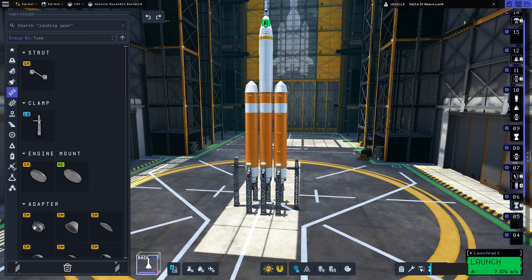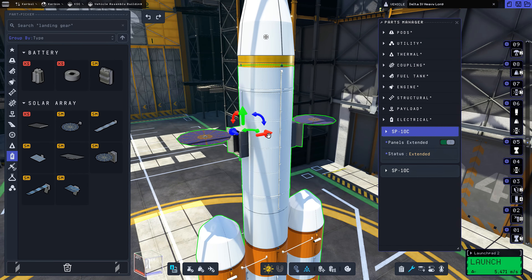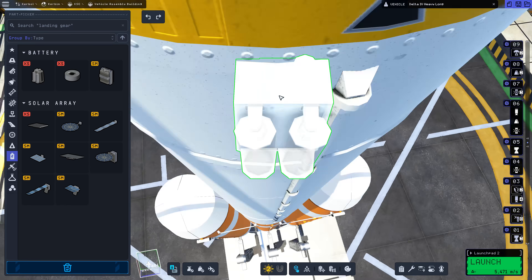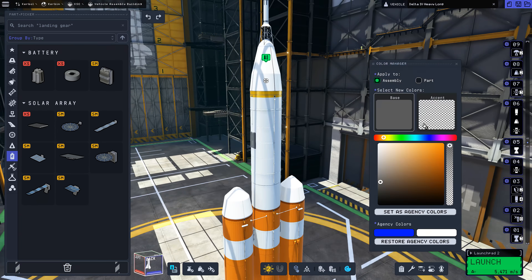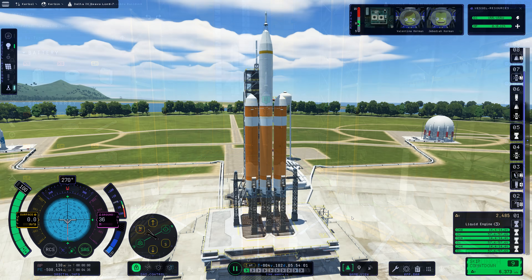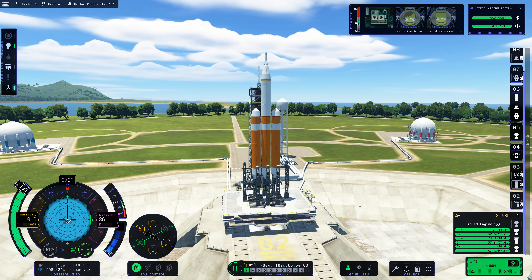You might have caught it very quickly in the build time-lapse, but I lowered the thrust limiter of the central core engine, so that when the two side boosters detach, they'll run out of fuel first, and then we can carry on a bit longer with just the central core — much like the real Delta IV Heavy. But here we are on the launch pad, let's launch!